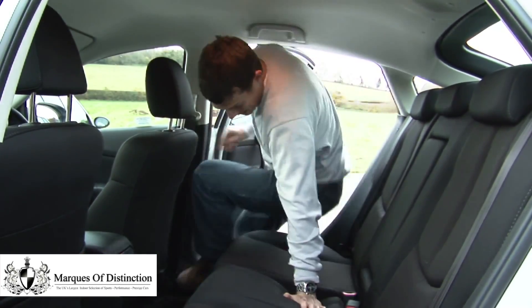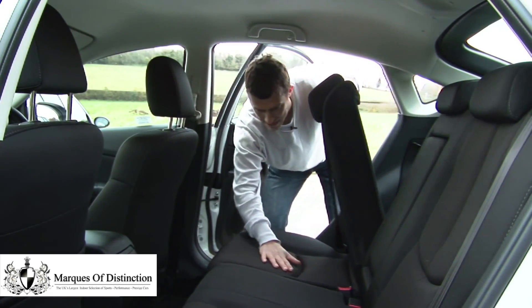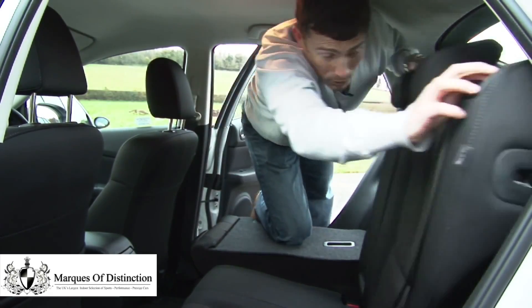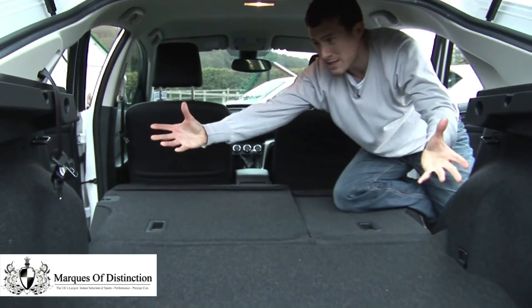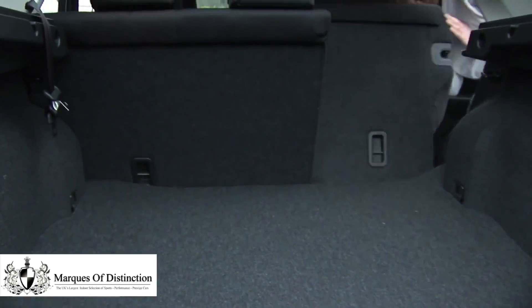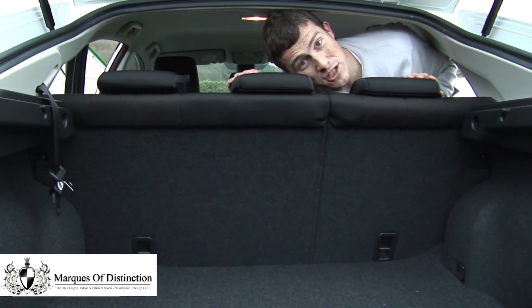My favourite bit is how when you fold the rear seats down, the bases actually move forward, so you don't have to faff around flipping them out. And when you put all the seats down, you've got a nice flat low bay — look at the space, it's positively cavernous. But even when you put the seats back, you can see that the boot is still a really generous size.